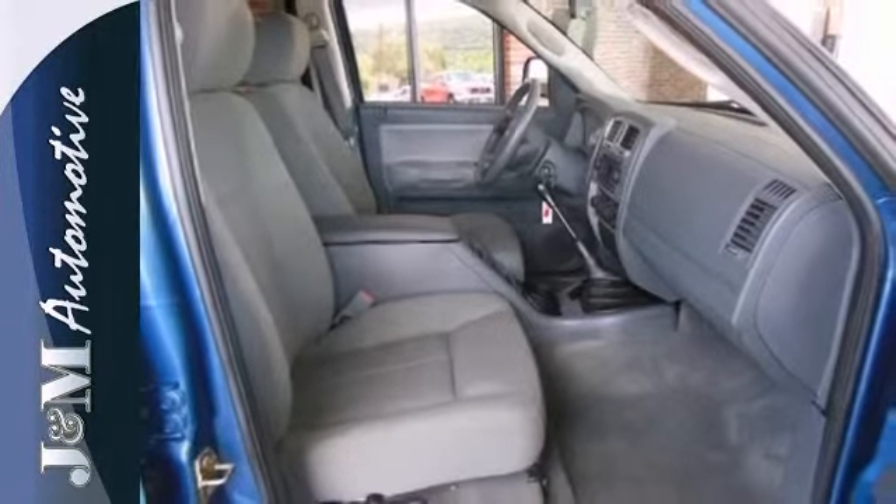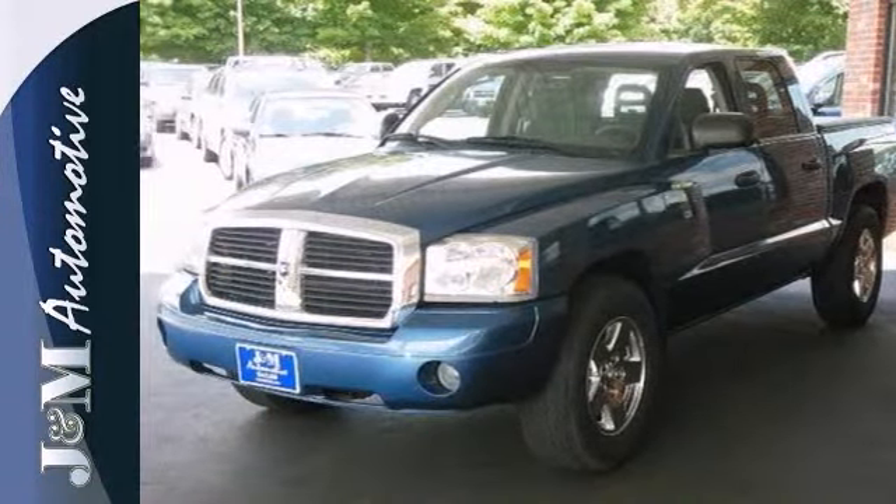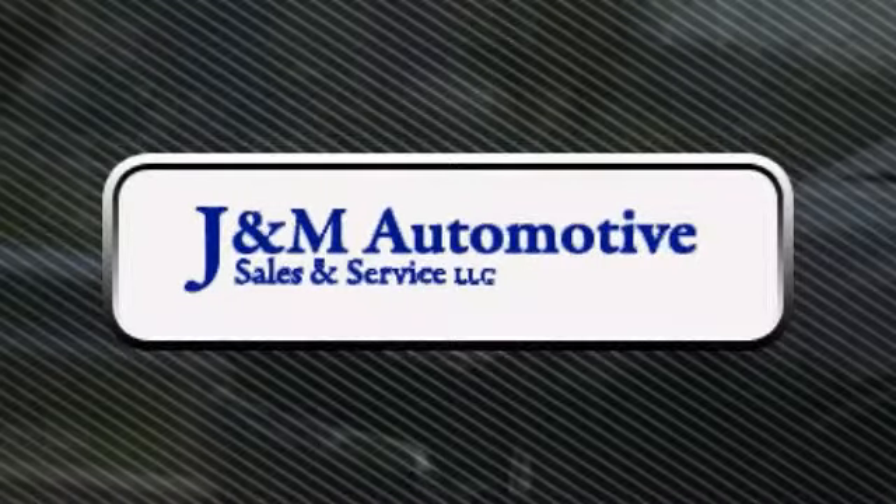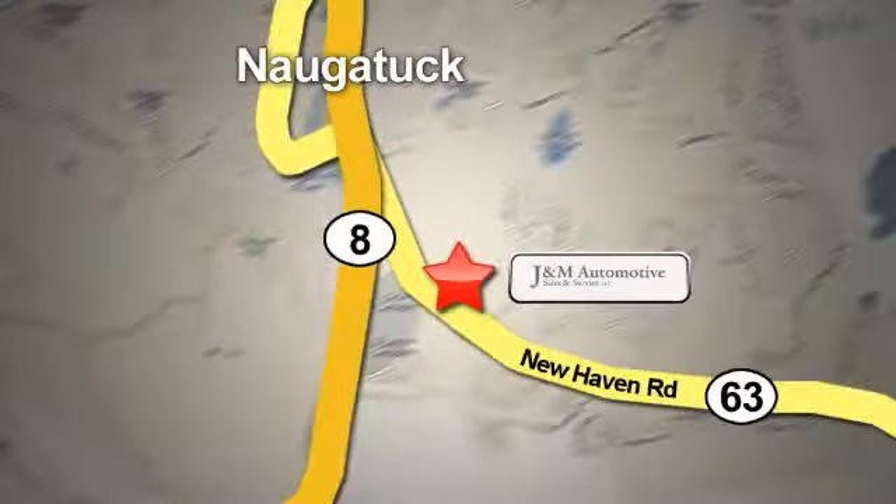Stop in today and take it for a test drive. You'll see a difference at J&M Auto Sales. Call or stop in today. We are conveniently located at 820 New Haven Road in Naugatuck, Connecticut.